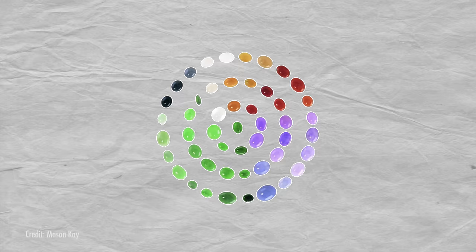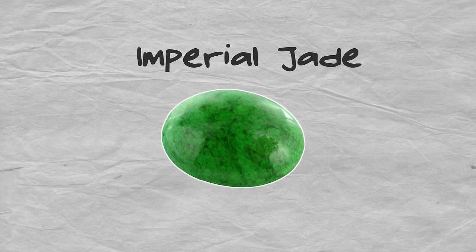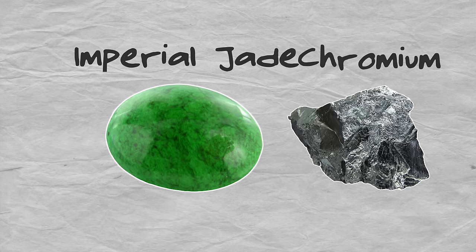Jadeite comes in many colors, but imperial jade, which is a fabulous emerald green color thanks to chromium, is the most valued. But here's the thing — jadeite isn't the jade of ancient Chinese art and culture.